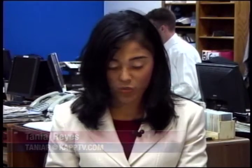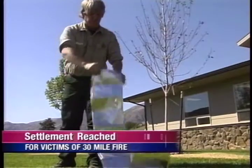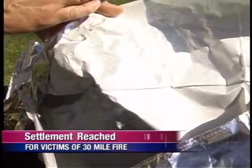A young firefighter who died in the line of duty about five years ago — justice has finally been served. Cap 35's Tanya Reyes tells us about a settlement in the 30-mile fire case. The family has also gone after the manufacturers of the fire shelters and the instructions. Kathy Fitzpatrick's daughter Karen was 18 years old when she died in the 30-mile fire.